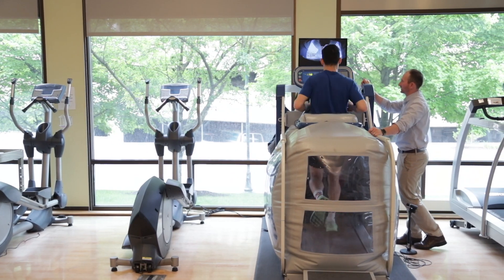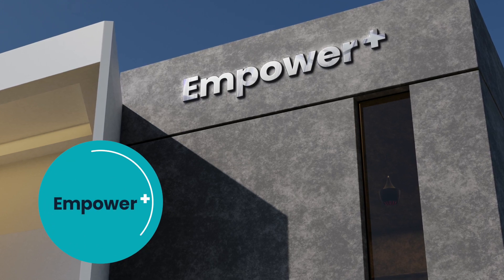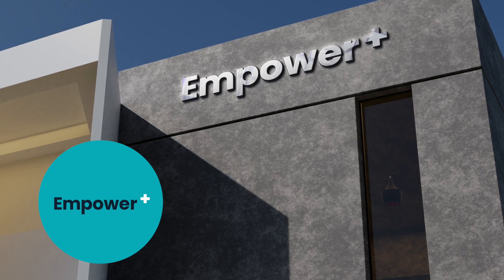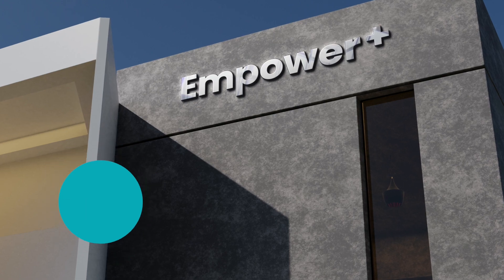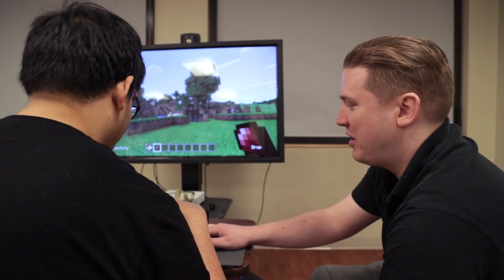One really exciting part that we are working on is the Empower Plus at our new Center Valley Hospital. It is an interactive demonstration space that is going to serve to showcase some of the amazing technologies available for the disability community. You do not need to be a patient of Good Shepherd — anybody that lives in the community, has a family member or a loved one, or works with patient populations is free and welcome to come into the space.